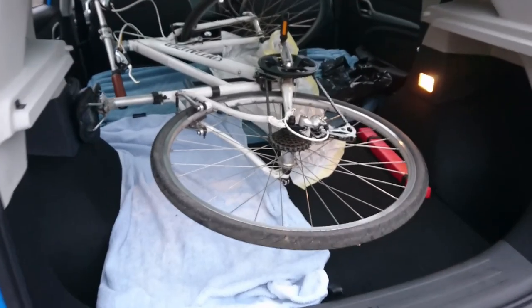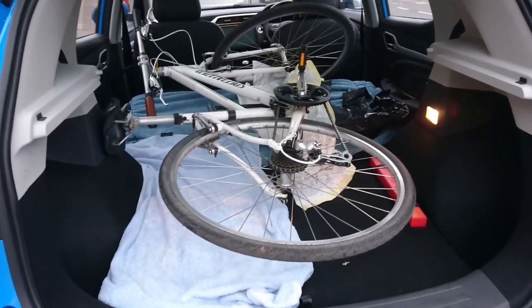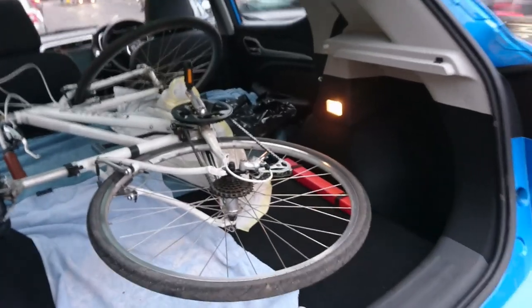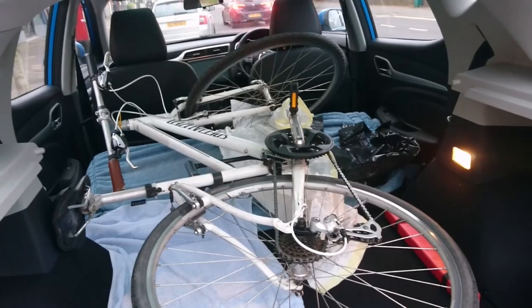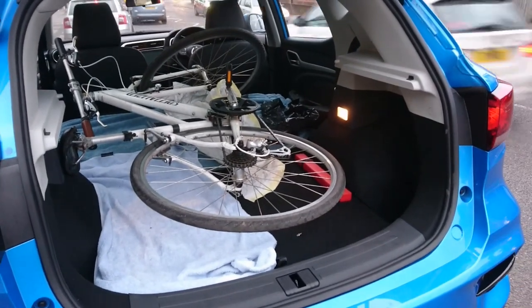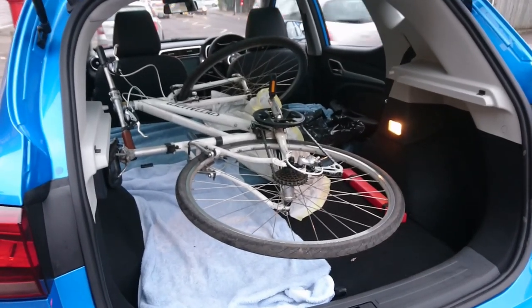Right viewers, just outside the bike shop. That was quite a struggle to get that in, but I have. It just about clears the tailgate — I've had to put the handlebars around that way. But yes, an average size bike does go in the back. So, go home now.